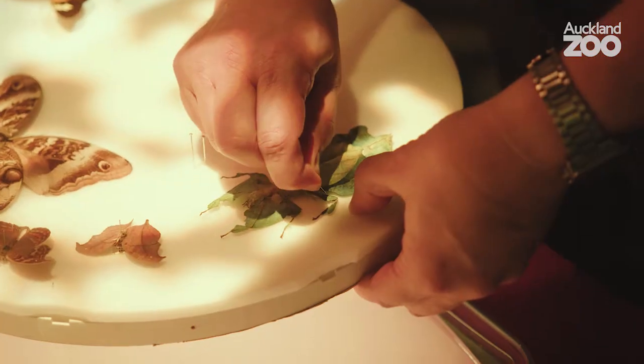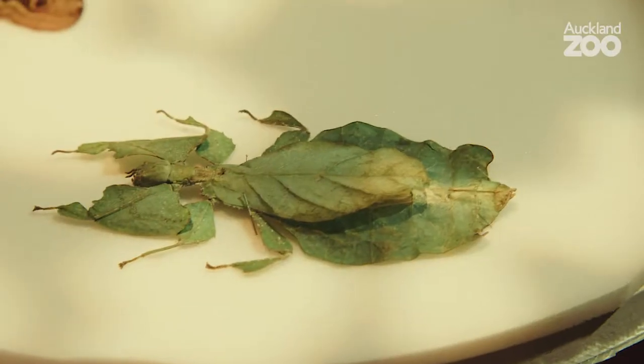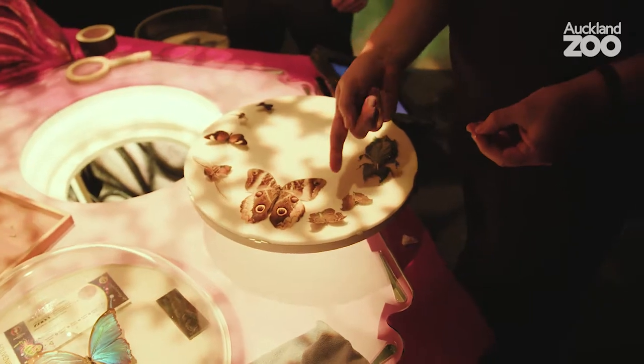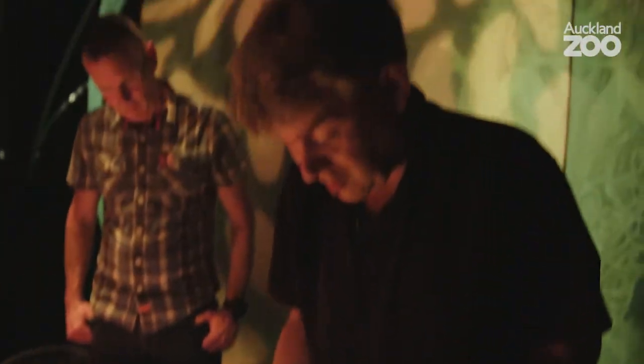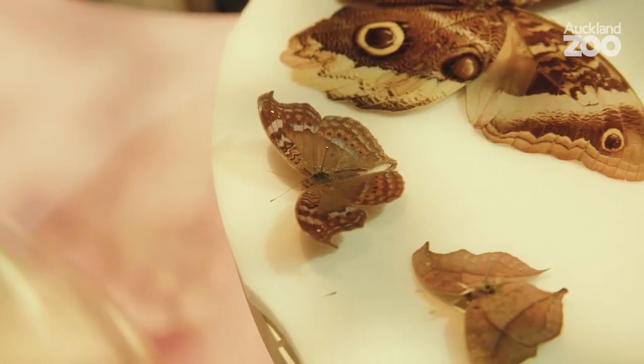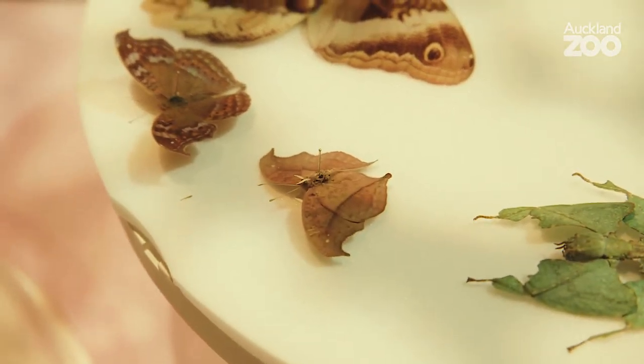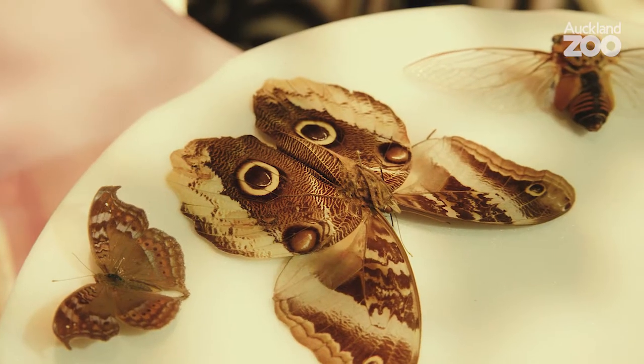Here's a leaf insect. When they were first described, people thought that they were actually plants that walked. Here's a leaf butterfly. The upper side, as you can see, looks like a pretty flashy butterfly, but the underside, when it's folded up, looks incredibly like a leaf. This is the owl butterfly, and you can guess why it's called that.